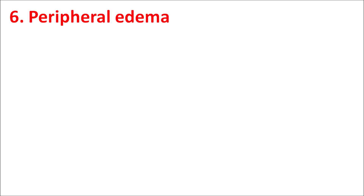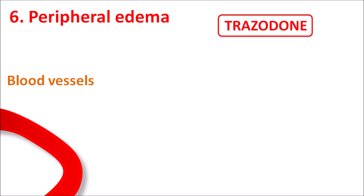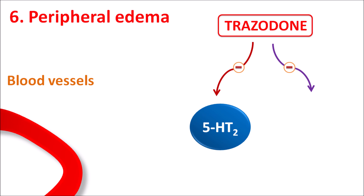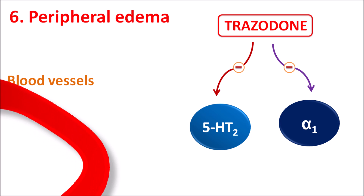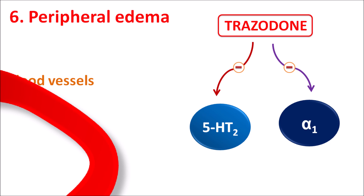The sixth one is peripheral edema. Trazodone can block 5-HT2 receptors as well as alpha-1 receptors located on blood vessels. By blocking these receptors, Trazodone can increase vascular permeability leading to increased vasodilation and peripheral edema. With prolonged use of Trazodone, swelling of the legs can be observed, which is more common at high doses.